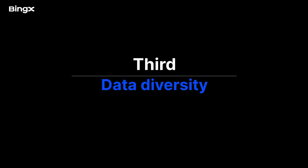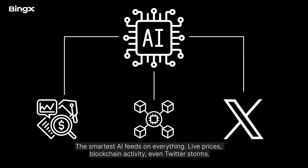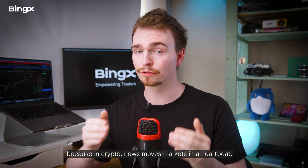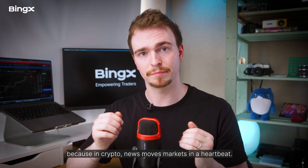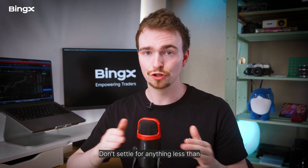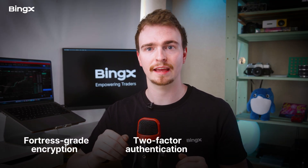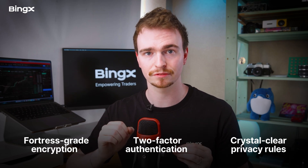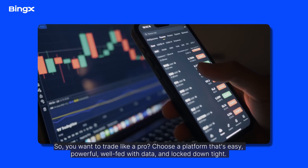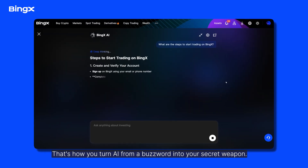Third, data diversity: the smartest AI feeds on everything — live prices, blockchain activity, even Twitter storms. Make sure your platform connects to multiple exchanges and real-time sentiment, because in crypto, news moves markets in a heartbeat. Fourth, security and compliance: you're giving these platforms access to your funds, so don't settle for anything less than fortress-grade encryption, two-factor authentication, and crystal-clear privacy rules. Choose a platform that's easy, powerful, well-fed with data, and locked down tight — that's how you turn AI from a buzzword into your secret weapon.